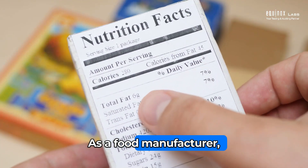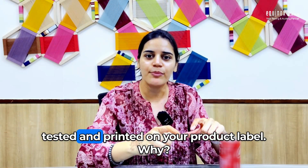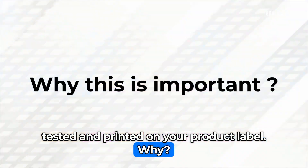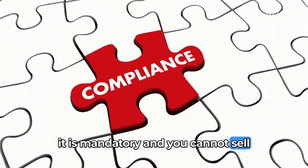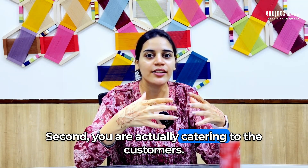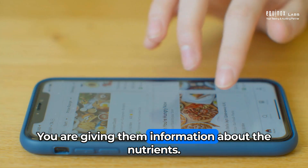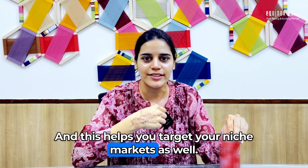As a food manufacturer, it is mandatory to have 10 parameters tested and printed on your product label. Why is this important? One, you comply with the law because it is mandatory and you cannot sell your products unless you get this testing done. Second, you're actually catering to the customers — giving them information about the nutrients, and this helps you target your niche markets as well.